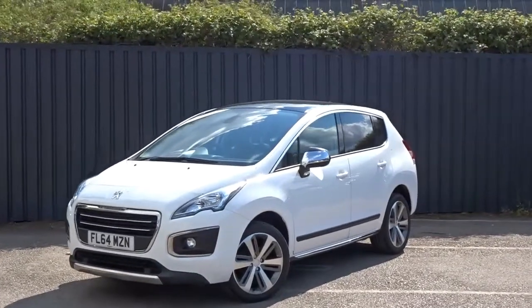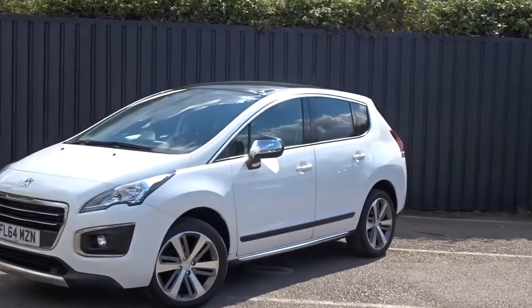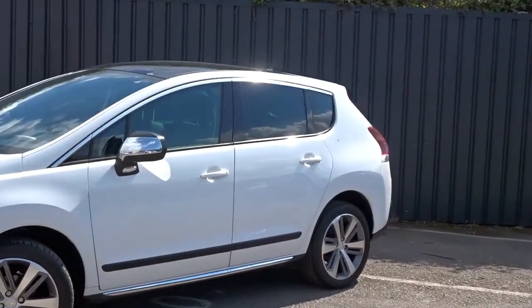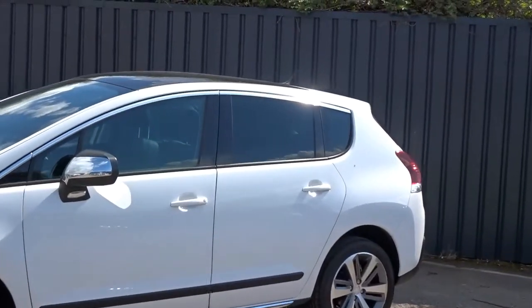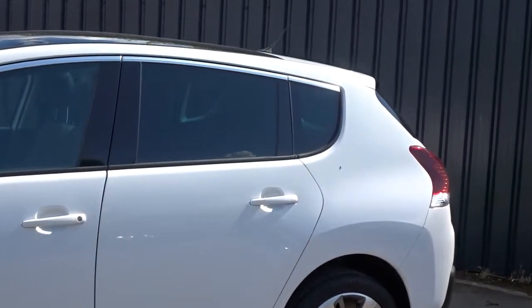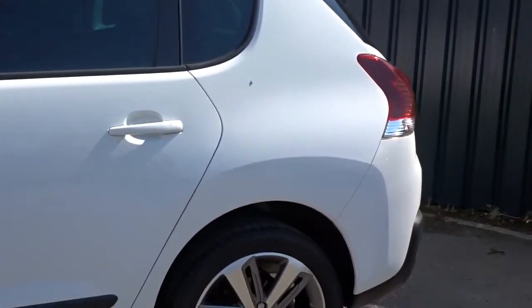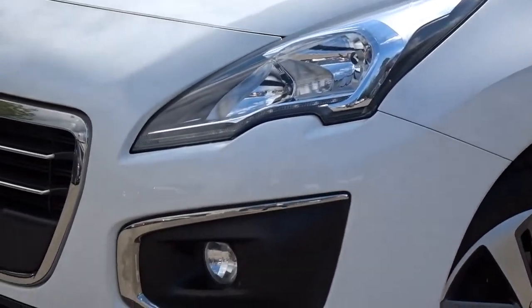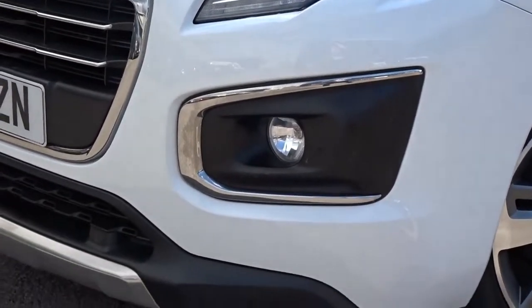This is a Pentagon example of the Peugeot 3008 Allure, powered by a 1.6 litre diesel engine. This 5-door MPV comes with many features including power folding door mirrors, colour coded door handles, tinted rear windows, really stylish multi-spoke alloy wheels, daytime running lamps, both front and rear parking sensors, and front fog lamps, to name but a few.